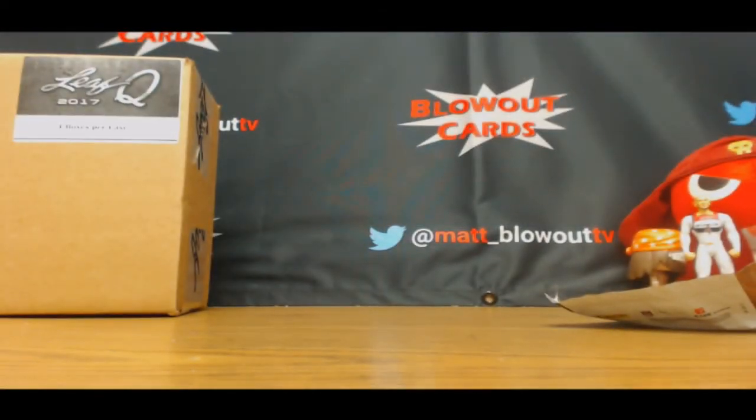Alright, that'll do it, buddy. I appreciate it. I'll get it all packed up, ship out ASAP.